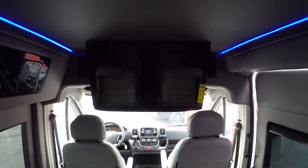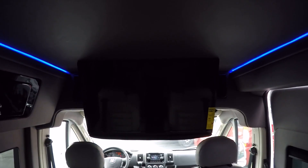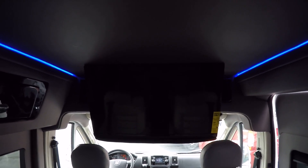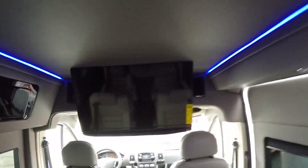While watching a movie in the van, you have two audio options: wireless headphones provided with all conversion vans, or Kicker rear surround-sound speakers for an awesome home theater effect while going down the road.